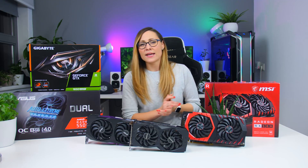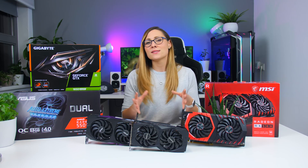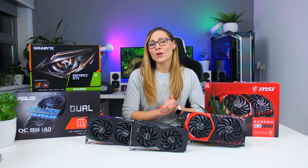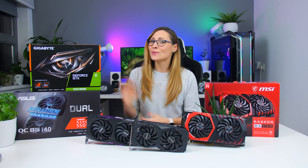I would say that the RX 580 would be a good choice if you get one from a friend, or you get it really cheap, or you just don't care about your power bill because you don't pay it — but that's pretty much where I would draw the line. That is it for today, thank you so much for watching. Let me know in the comments what you think about content like this, don't forget to subscribe, give me a thumbs up, and see you in the next one — bye!